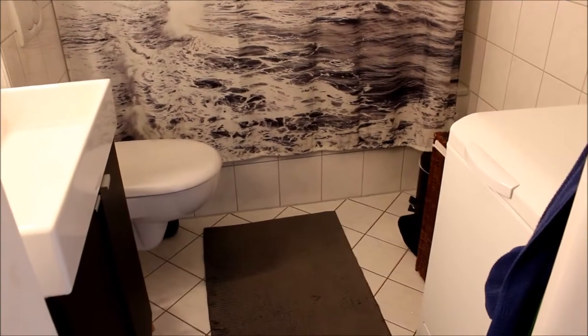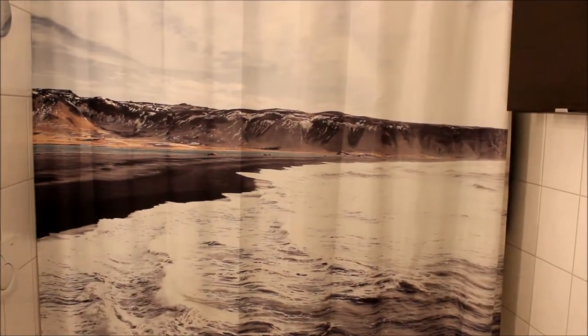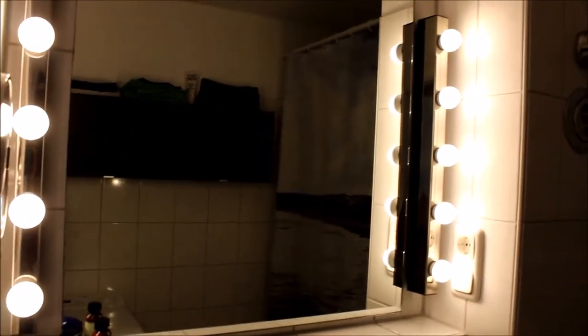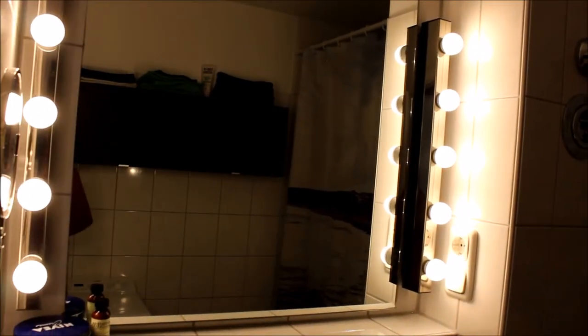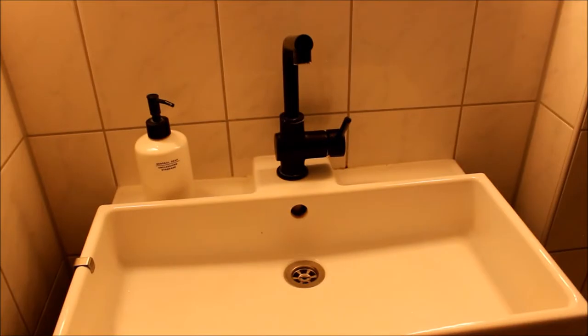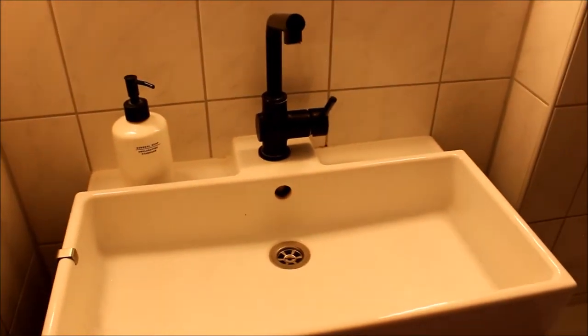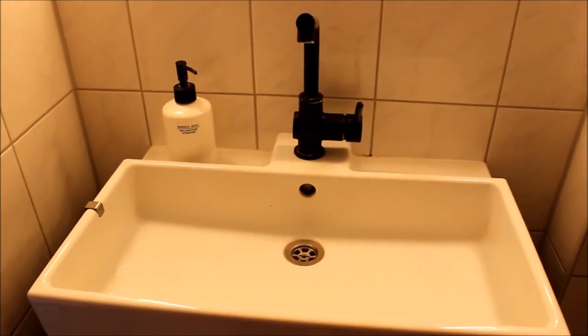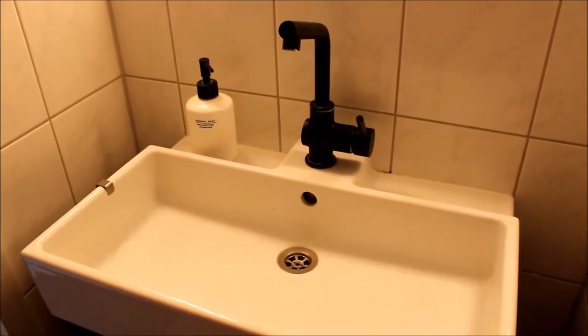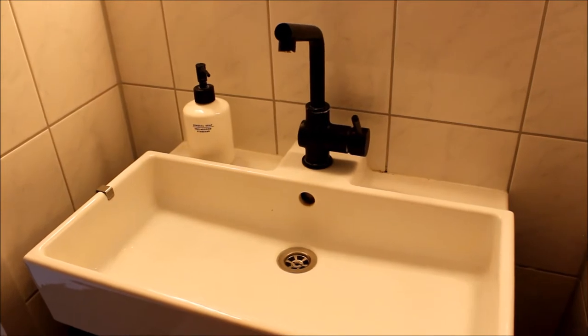We've got to keep it clean because I shed like a cat, so there's always hair on the floor. We have this very Instagram-looking shower curtain that we bought at H&M, and a mirror that's very, very bright — it hurts your eyes in the morning when you're trying to get ready. This is our sink, which is a pain to clean because there's a lot of chalk in the water in Germany, and it builds up on the corners of the sink and on the faucet, so we have to scrub vigorously.